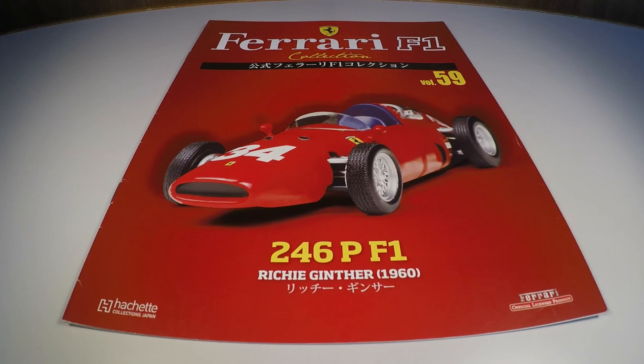Hello friends, I'm Jonas and today I'm going to talk to you about the Ferrari F1 Collection edition number 59, which is the Ferrari 246P F1 of 1960, which Richard Ginther piloted in that year.